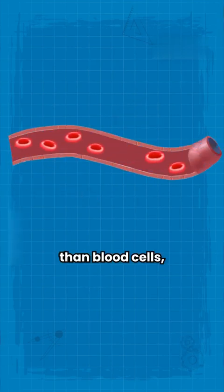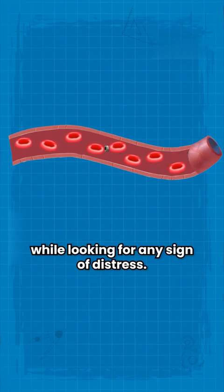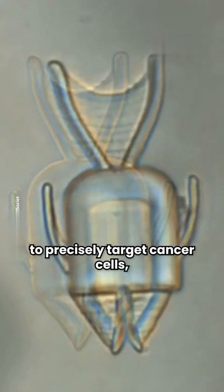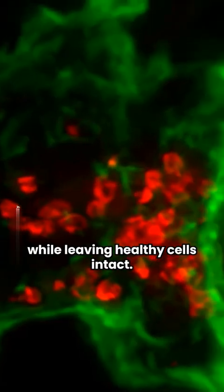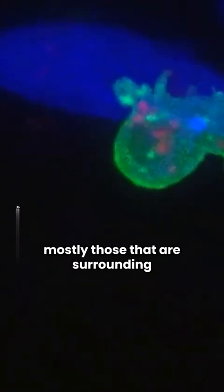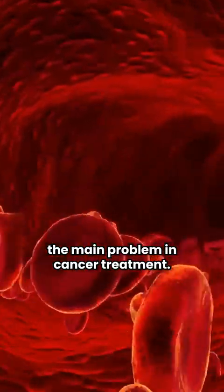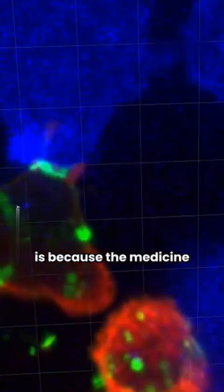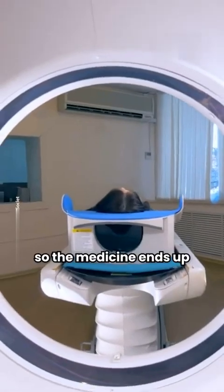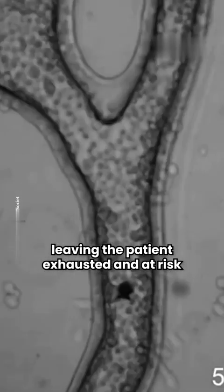Nanobots are even tinier than blood cells, which allows them to pass into the smallest capillaries and patrol the bloodstream while looking for any sign of distress. This type of medicine allows the nanobots to precisely target cancer cells while leaving healthy cells intact. In the worst case, only a tiny number of healthy cells are killed, mostly those surrounding the cancerous ones. This solves the main problem in cancer treatment — the reason cancer is difficult to cure is because medicine doesn't have an ability to target cancer cells only, so it ends up killing healthy cells, leaving the patient exhausted and at risk by killing their immunity.